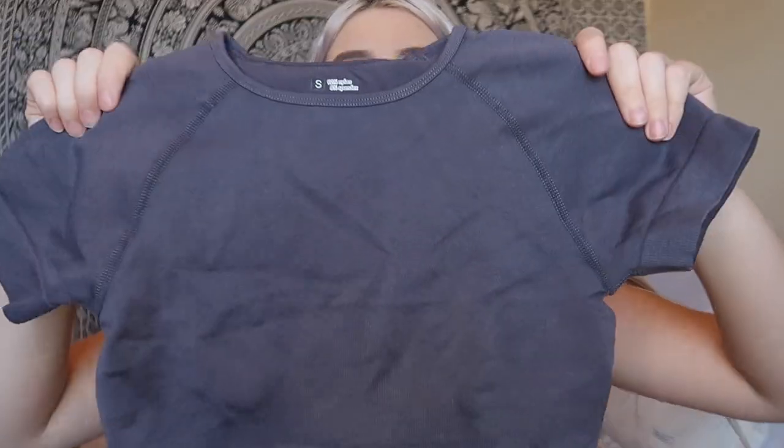For the first item, it's this workout top. I saw it online and thought it was super cute — it reminds me of Lululemon or other high-end workout brands. It was really cheap too, so I was hoping the quality would be good, and I was honestly shocked when I got it.